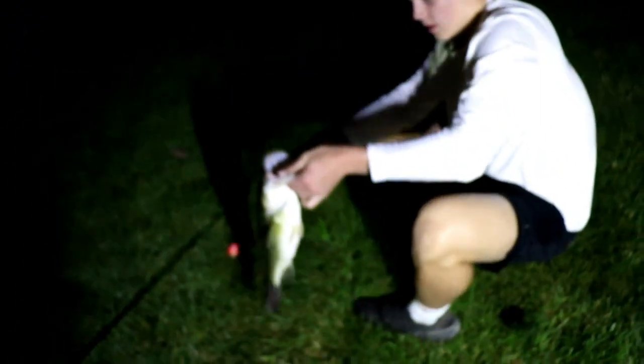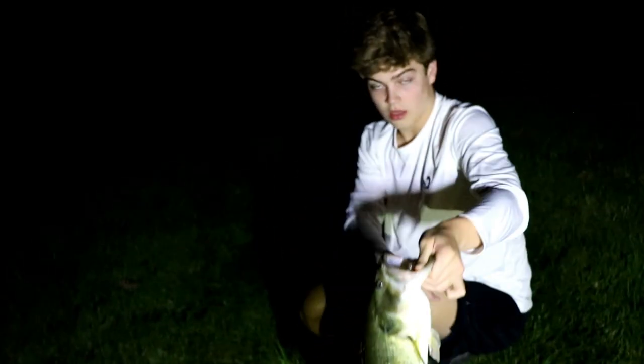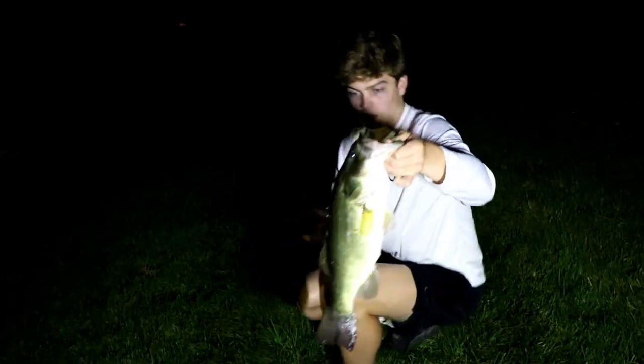Holy crap, is it on? It's on - he did swallow it. Can the camera see that? It's not focusing. It's on. We just caught - how big do you think this is?